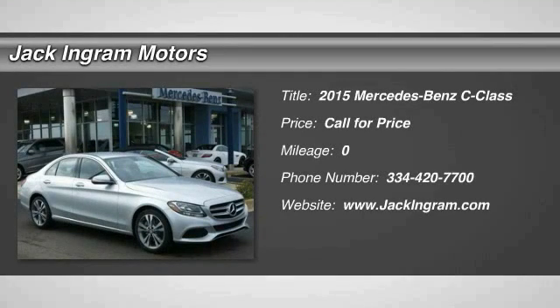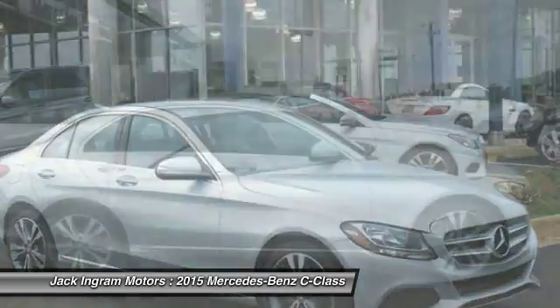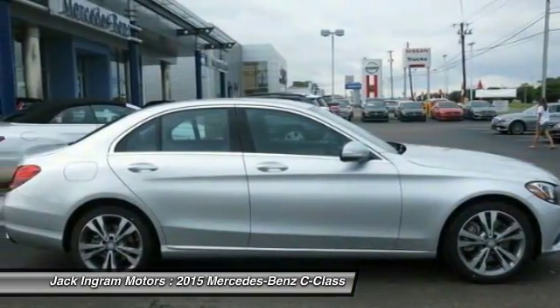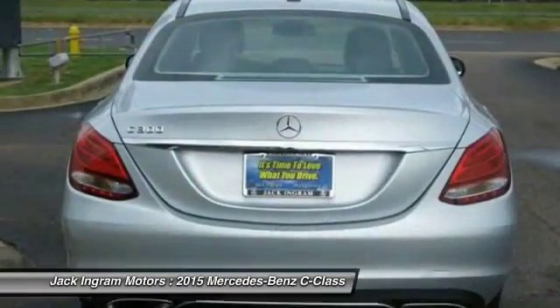The 2015 C-Class. Standing the test of time means never standing still. The competitive C-Class has a smooth and strong 3.0-liter V6 that gets a decent 21 miles per gallon overall.